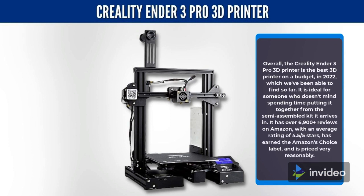Overall, the Creality Ender 3 Pro 3D printer is the best 3D printer on a budget in 2022 which we've been able to find so far. It is ideal for someone who doesn't mind spending time putting it together from the semi-assembled kit it arrives in. It has over 6,900 plus reviews on Amazon, with an average rating of 4.05 stars, has earned the Amazon's Choice label, and is priced very reasonably.